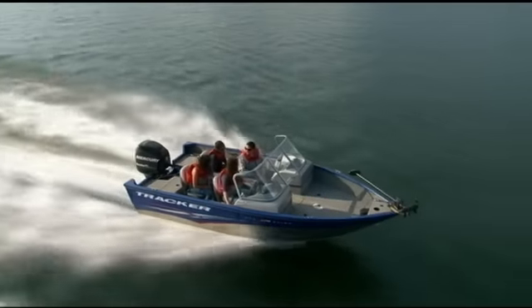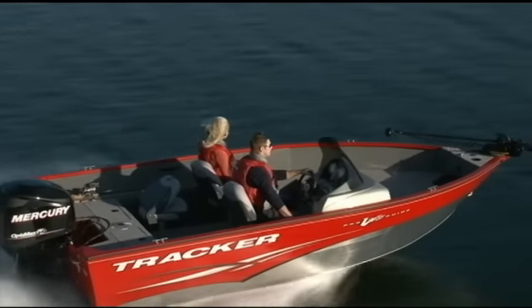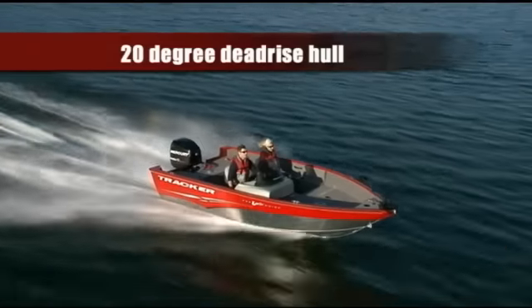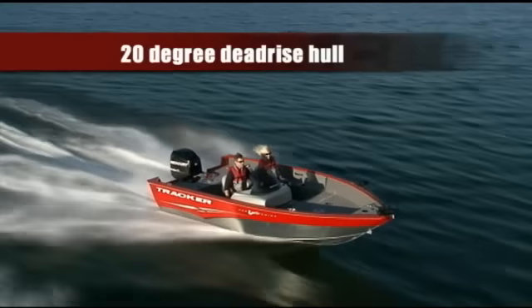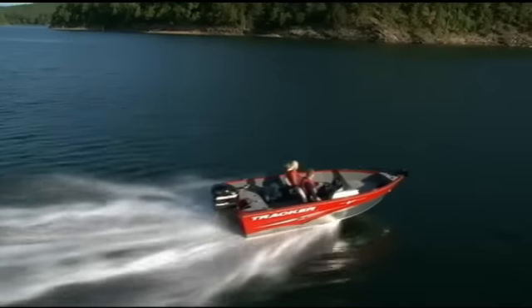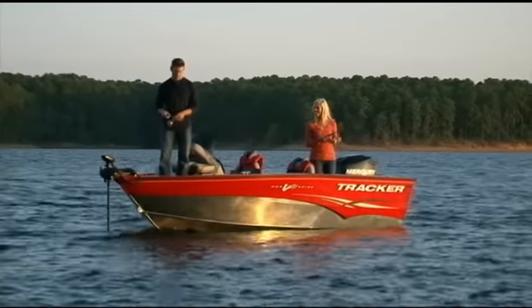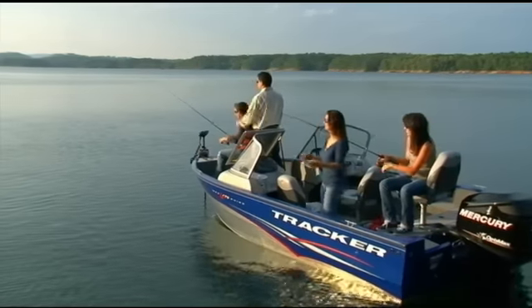These two boats, our largest and widest Pro Guide models ever, are capable in every way. They feature rugged all-welded deep V hulls with a steep 20-degree deadrise, ready to handle just about any adventure you can throw at them. Both are rated for larger engines up to 135 horsepower.